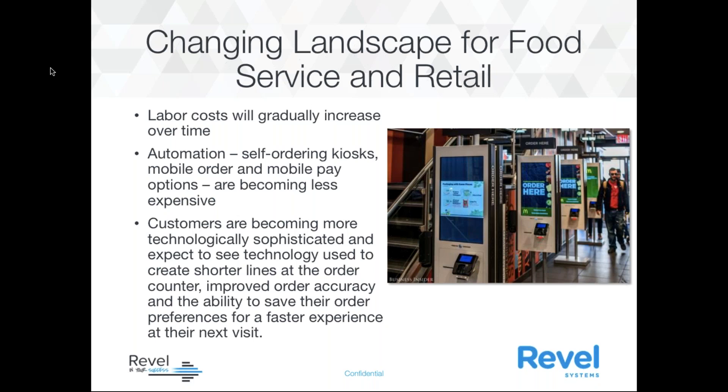Looking at the changing landscape for food service and retail: labor costs will gradually increase over time. Automation — which includes self-ordering kiosks, mobile order, and mobile pay options — is becoming less expensive. Customers are becoming more technologically sophisticated, and we expect to see technology used to create shorter lines at the order counter, improve order accuracy, and the ability to save order preferences for a faster experience at the next visit.